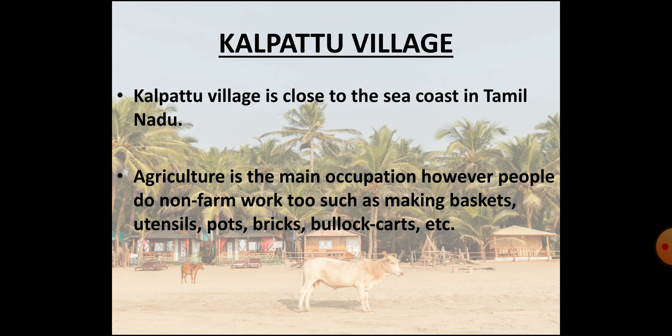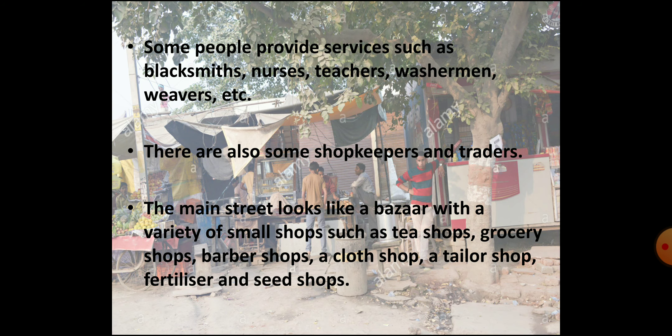In this village, people practice different types of work. Agriculture is the most important occupation here. People also practice non-farm work such as making baskets, utensils, pots, bricks, and bullock carts. Some people provide services like teachers, barbers, blacksmiths, nurses, washermen, weavers, and cycle repair mechanics. There are also some shopkeepers and traders in Kalapattu village.